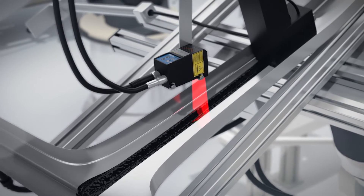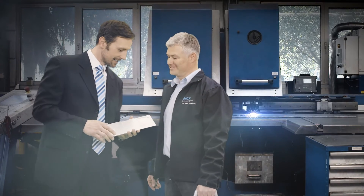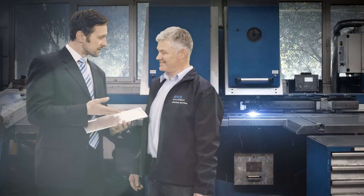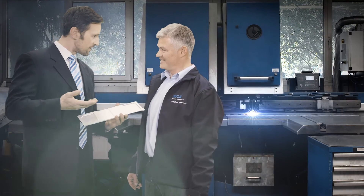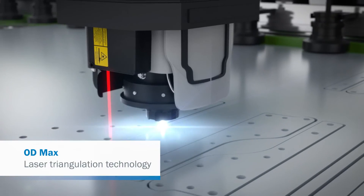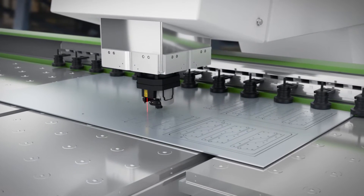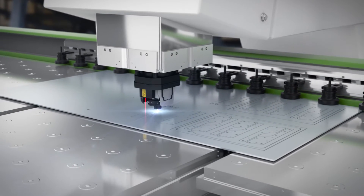In gluing processes, this includes application of the adhesive bead, monitoring of the amount of glue, and a thorough check for bubbles. Constant precision means quality assurance in the earliest production stages. In the machine tool industry, SICK sensors continuously monitor the distance between the cutter head and sheet during metal working to prevent collisions.